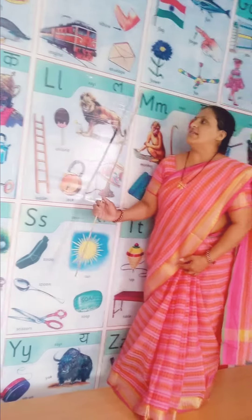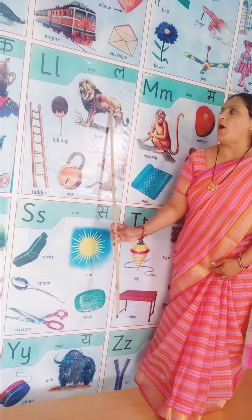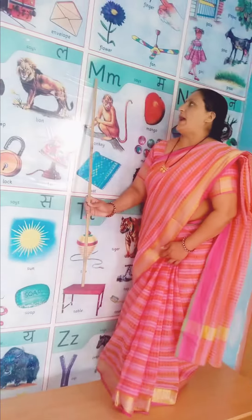L. L says L. L in a lollipop, L in a lion.